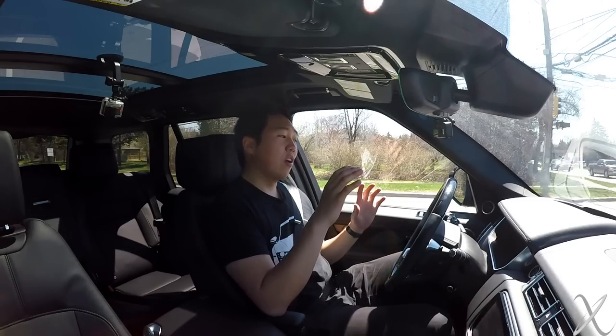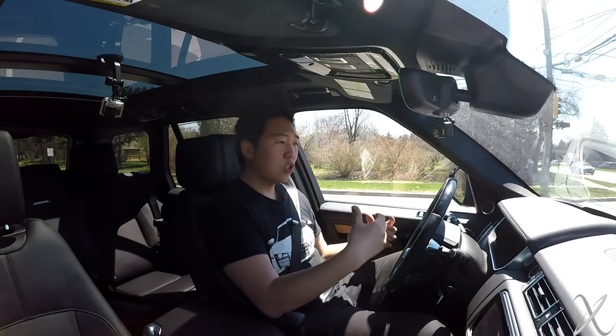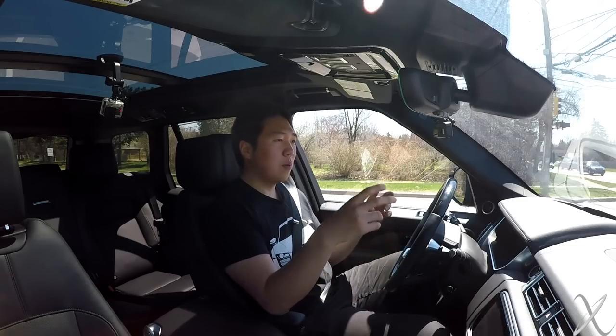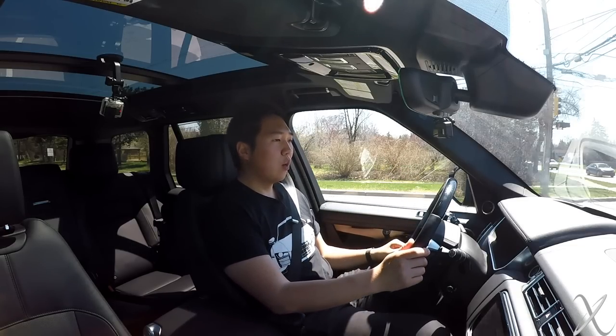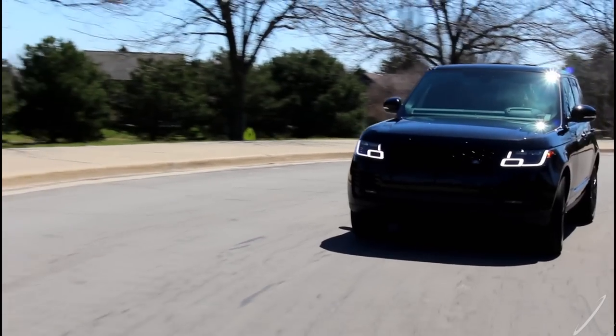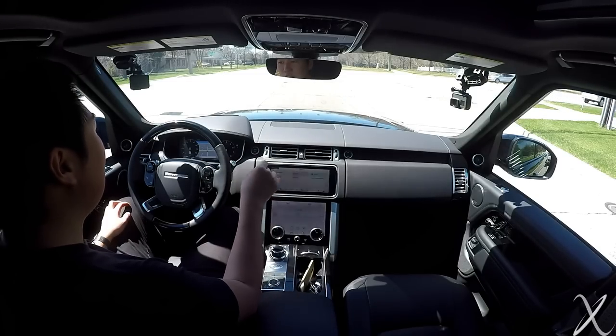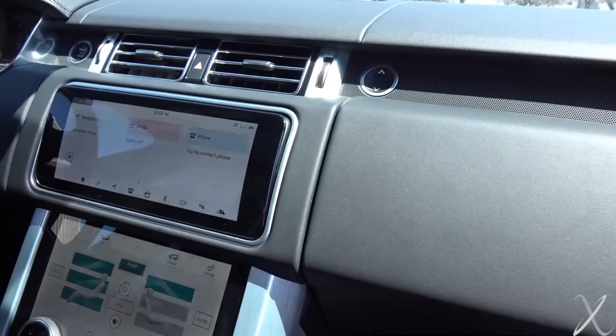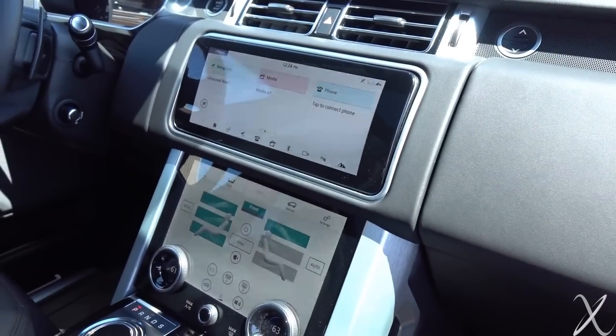On the inside, there are very significant changes that really add up to make this a much, much better luxury vehicle. One of the biggest downsides to the previous pre-refresh Range Rover was the infotainment — it was essentially garbage, quite bad. Jag Land Rover hasn't really ever had an excellent infotainment system. It's been marginally improved throughout the last couple of years. But this latest one, which I believe launched in the Velar with the dual touchscreen, is actually really, really nice.